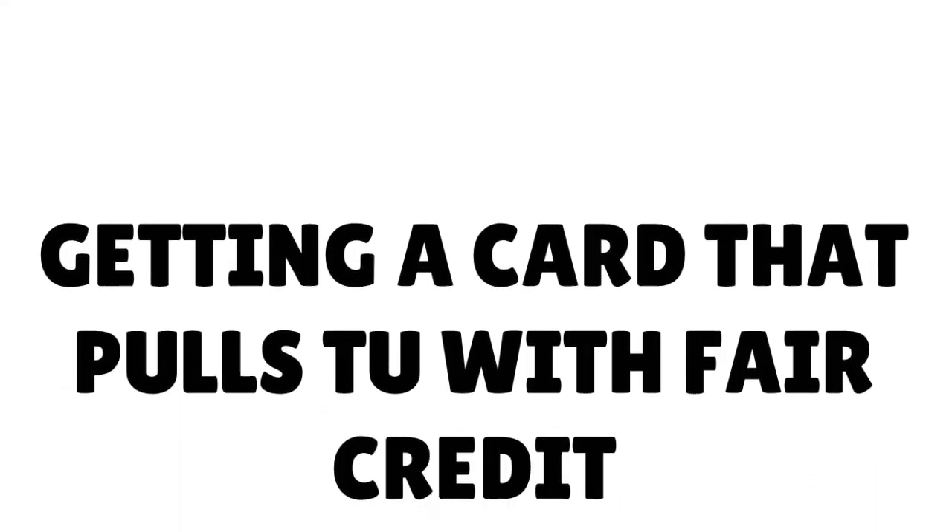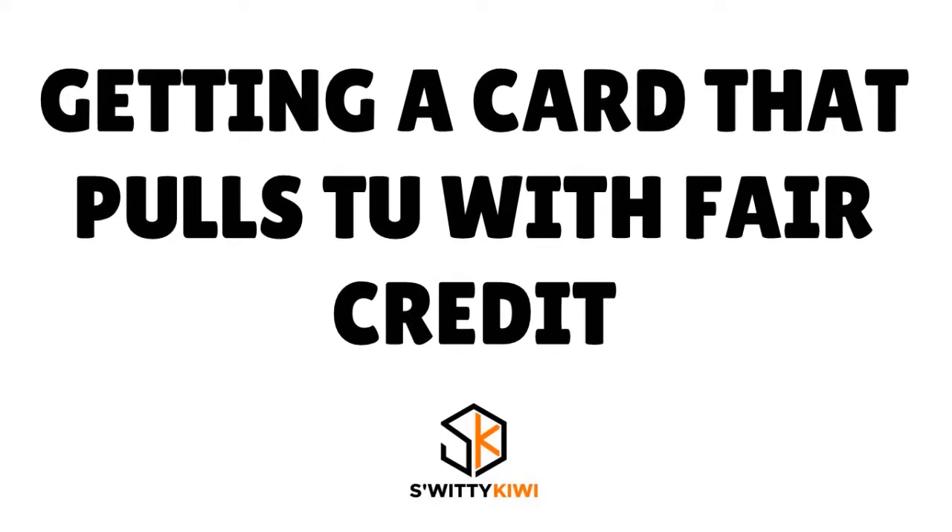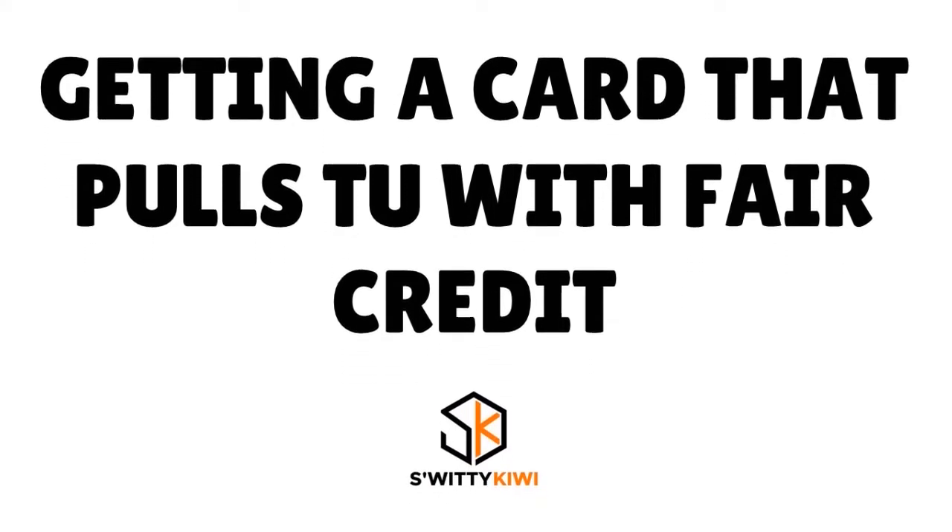Today I want to talk to you about a high limit credit card that pulls TransUnion. How do you get one with fair credit? It's very important you know. So you're just sitting there, you want a high limit credit card that pulls TransUnion and you have fair credit, you have average credit — you want to listen to this conversation because I'm going to spill all the beans you need to hear to actually qualify.